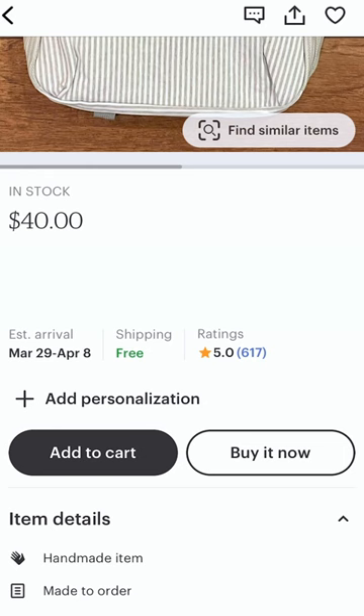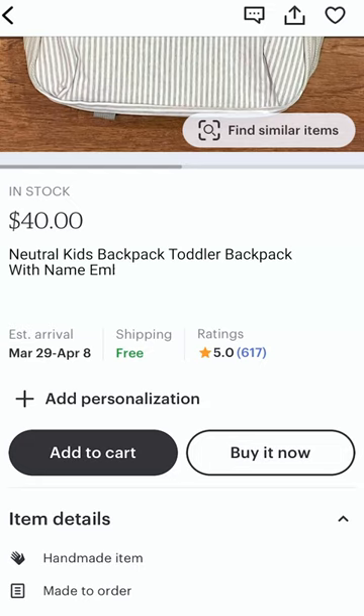So what I would call this instead for the SEO is: neutral kids backpack, toddler backpack with name, embroidered backpack, kid name backpack.